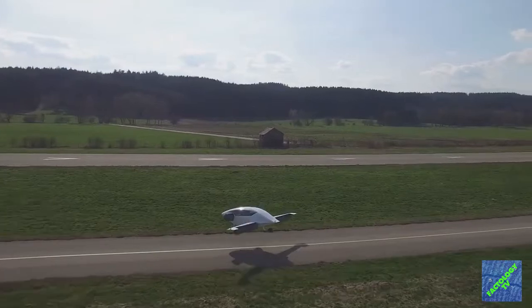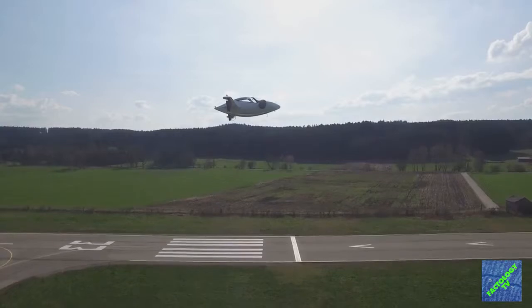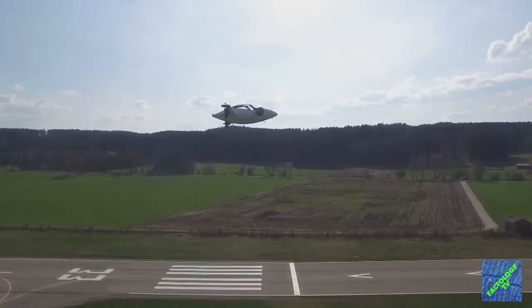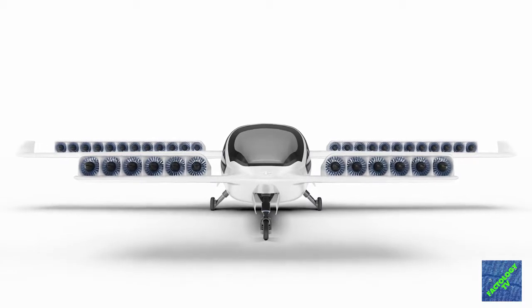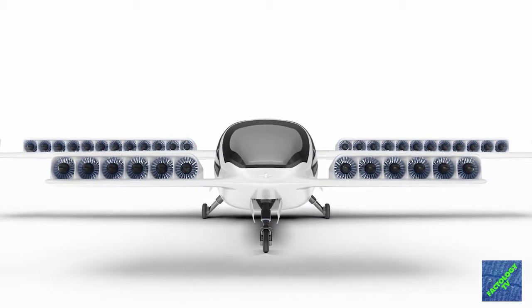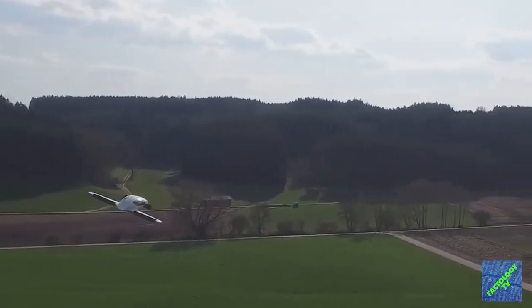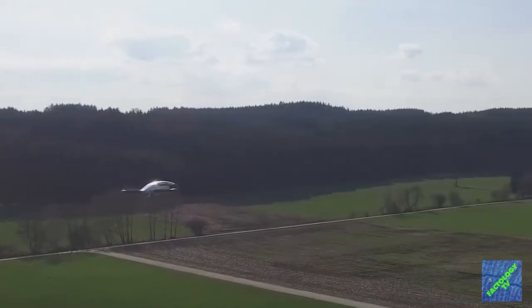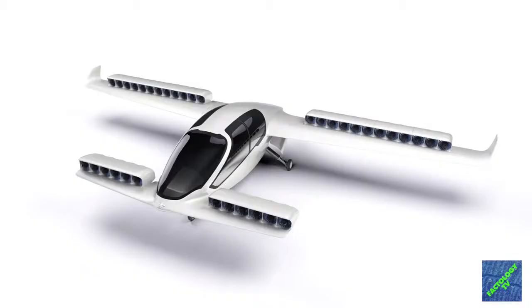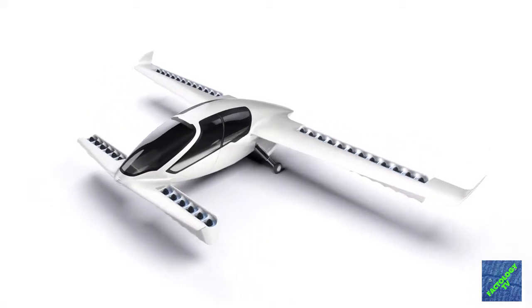Meet the Lilium Jet — a Vertical Take-Off and Landing air taxi, a zero-emission electric prototype. This air taxi will be jet-powered, using 36 ducted fans run by electric motors rather than gas turbines. This five-seater is claimed to use only 10% of the energy of a quadcopter-style aircraft and has a range of over 300 kilometers at a speed of 300 kilometers per hour, all with zero local emissions.